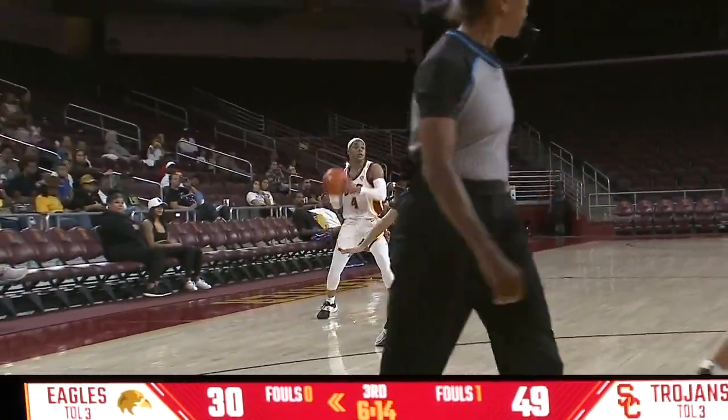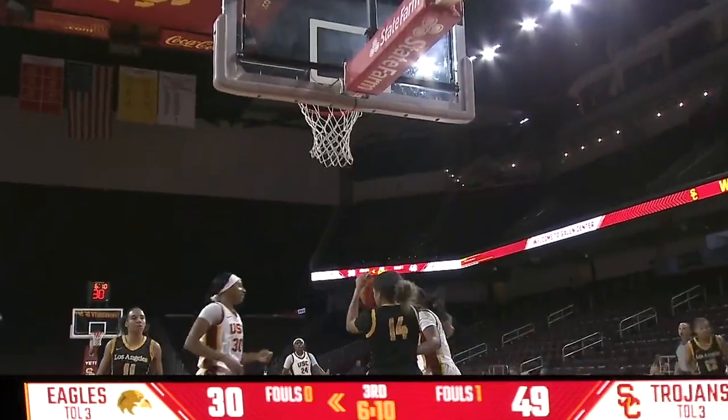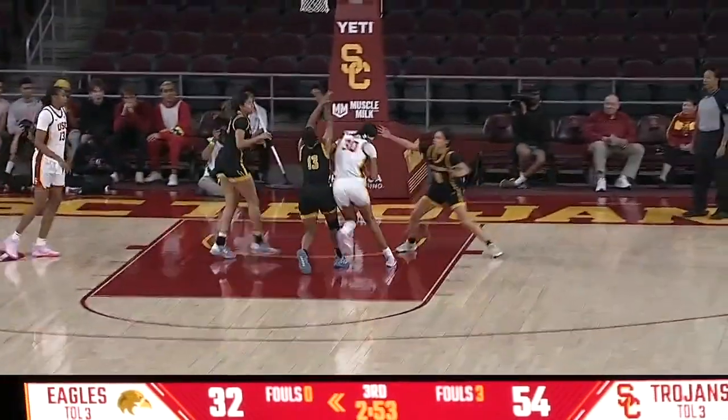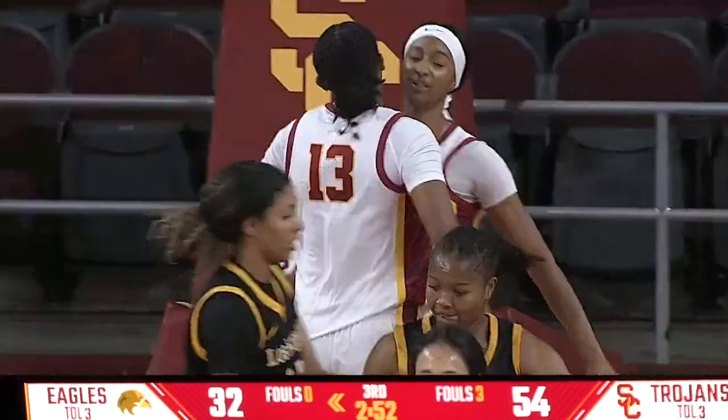Both teams trading turnovers. Akunwafo steps through and finishes. Sissoko. The team has seven new faces, loaded to finish ninth in the Pac-12. Let's see if they can exceed those expectations. Sissoko — and to the rim, and one.